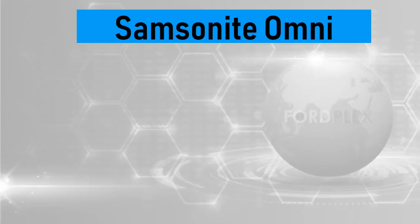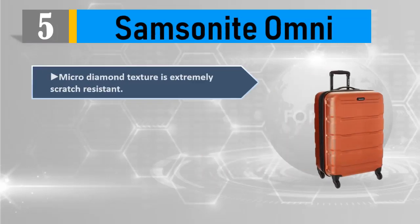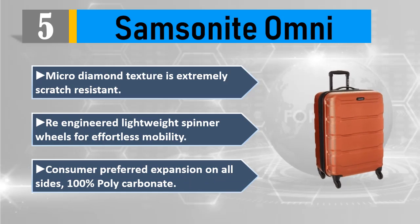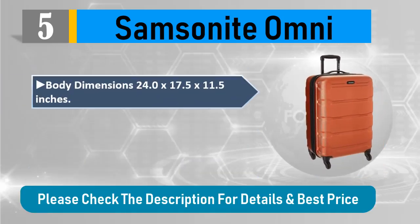Number 5: Samsonite Omni PC. The micro diamond texture is extremely scratch resistant. Re-engineered lightweight spinner wheels for effortless mobility. Consumer preferred expansion on all sides. 100% polycarbonate body. Dimensions: 24.0 by 17.5 by 11.5 inches. Weight: 8.3 pounds. Please check the description for details and best price.